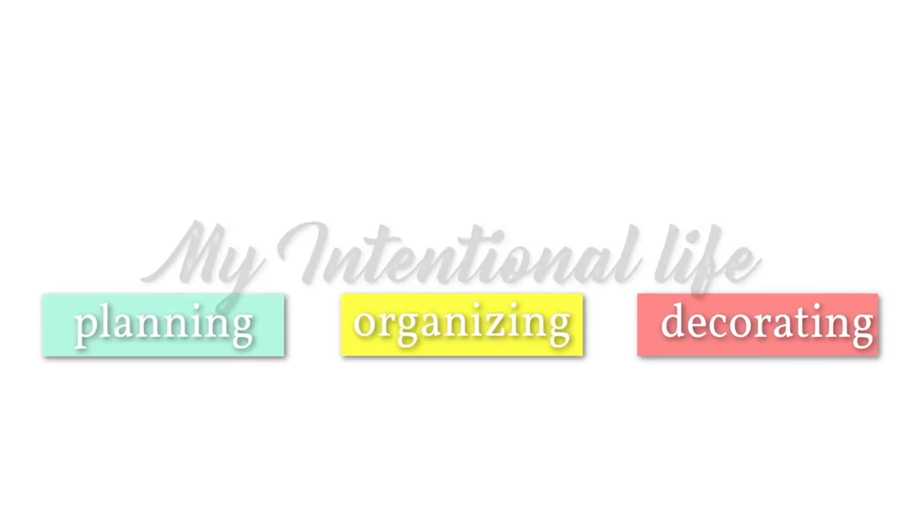Hey guys, it is grocery day! I am back in the kitchen. I have a huge haul today. Sam and I are leaving for Israel, so my kids are going to be here with my parents. I just want to make sure they have everything they need, so there's not that extra thing my parents have to do outside of taking care of the kiddos, homework, and all the things. I have things from both Hy-Vee and Target — it was kind of the last run before we leave.